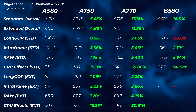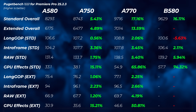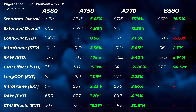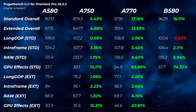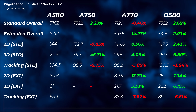The B580 didn't complete the extended overall scores test — only the standard completed. In the standard scores it's quite impressive, close to the A770 but still slightly slower in pretty much everything. That said, it's not bad performance from the B580, considering it roughly matches the top end of the previous generation.